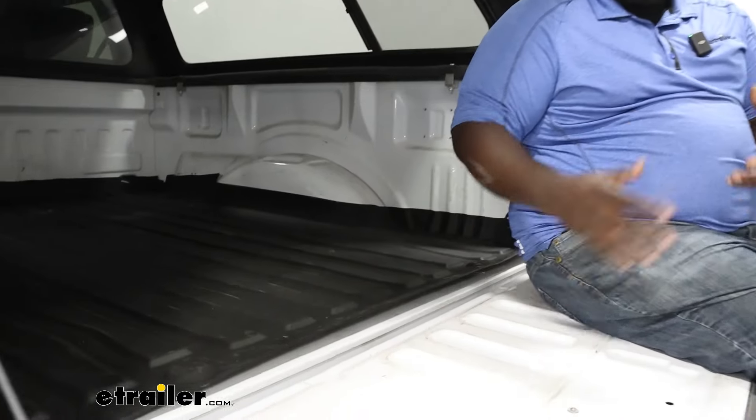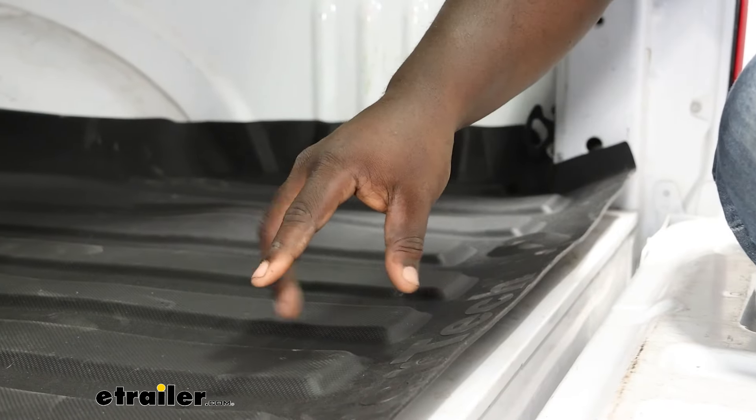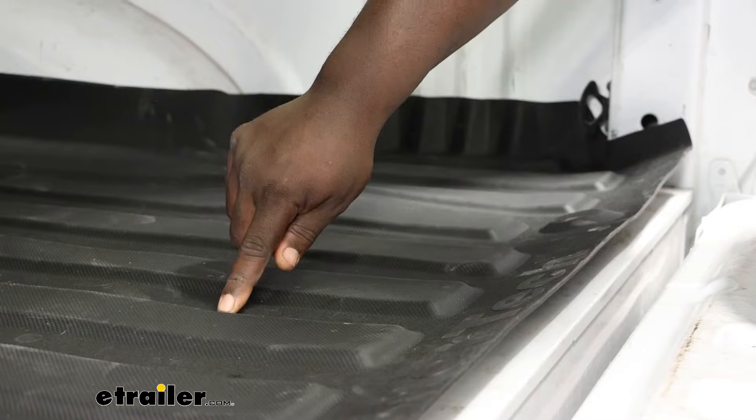How's it going neighbors? This is Ed here with eTrailer.com and we're going to take a look at the WeatherTech Impact Liner. We have the Impact installed here on our 2020 F-150. For your specific pickup you can use our fit guide at the top of your page, or you can call our expert customer service and we'll be able to guide you to the correct fit for your truck.